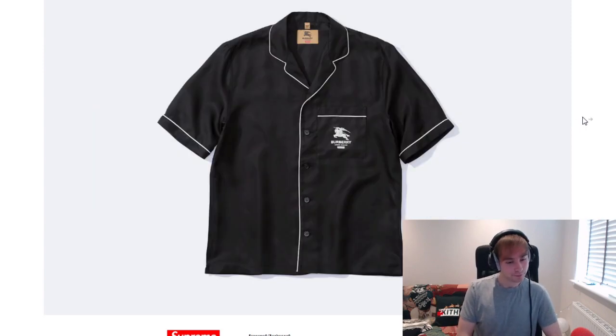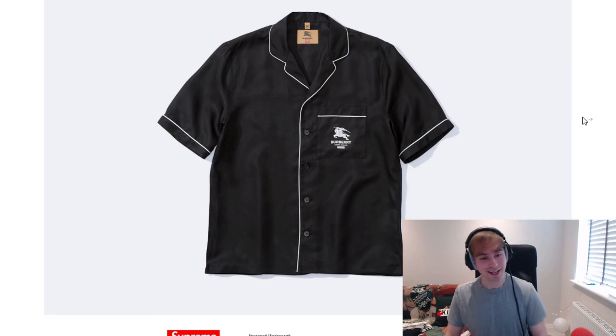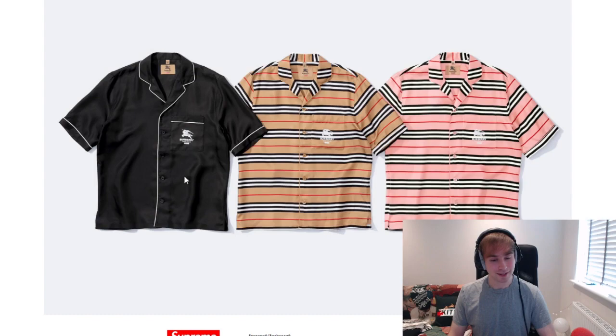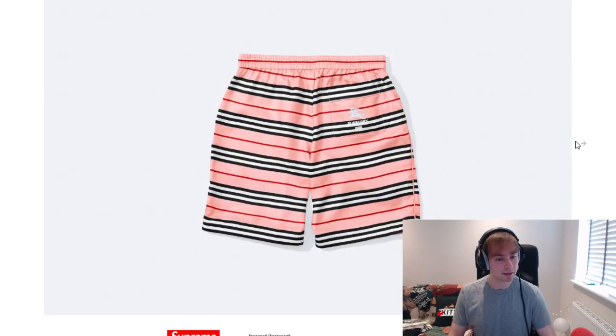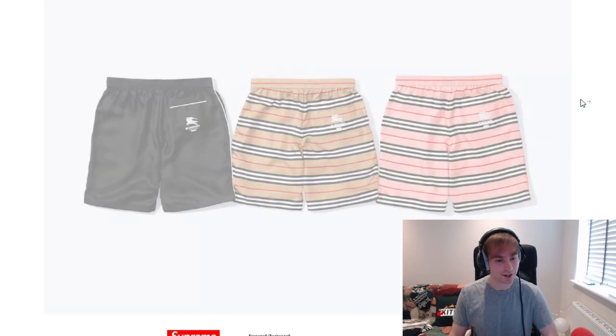Silk short sleeve pajama set — that's just expensive, isn't it. The black colorway is probably the cleanest. I don't know how I feel about the other two, but black colorway easily enough. Then there's a pajama short instead of full length — black colorway again. Personally, I don't know whether I feel a bit underwhelmed by everything, or whether it's just because they're using their standard design as the foundation for it.